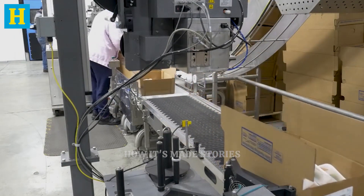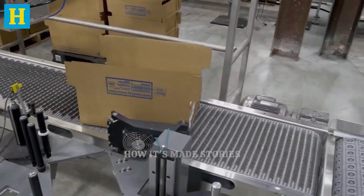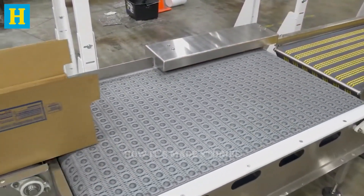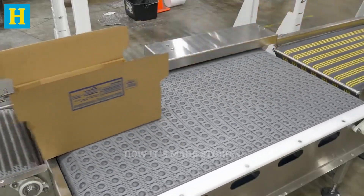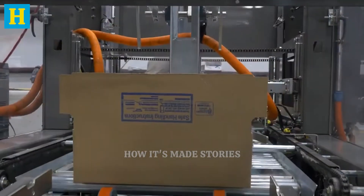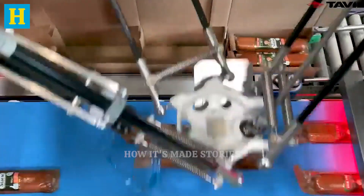Retailers often receive multiple shipments per week to keep their shelves stocked with fresh products. Efficient distribution and delivery are vital for delivering a fresh, high-quality product to consumers. By maintaining optimal conditions throughout the transportation and storage process, producers ensure that turkey products retain their flavor, texture, and nutritional value, ready for consumers to enjoy.